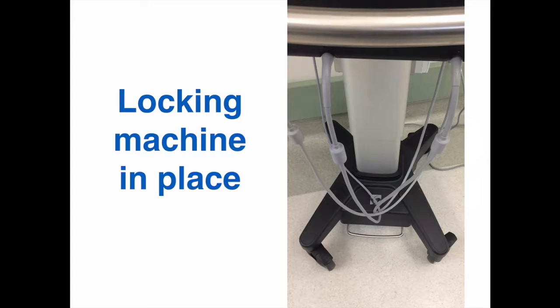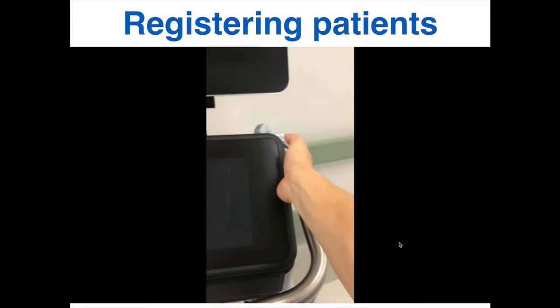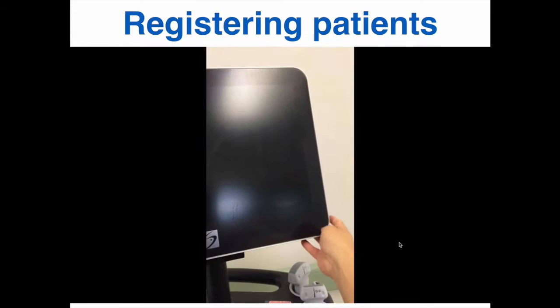Now let's focus on the ultrasound machines. We currently have two mTurbos, which are discussed in a prior knobology video, so I'm only going to cover the Expert, which is available at both the Reagan and UCLA EDs. First, here's how to lock the machine in place and how to adjust the height if needed. Turn on the machine by pressing this button, and then you can adjust the touch screen and monitor if you like. The monitor can also be collapsed forward 90 degrees for transfer or storage.